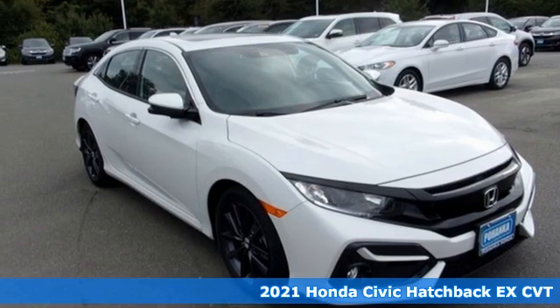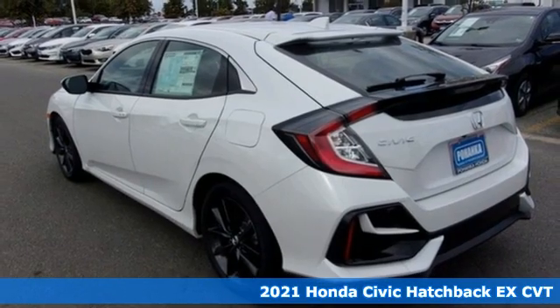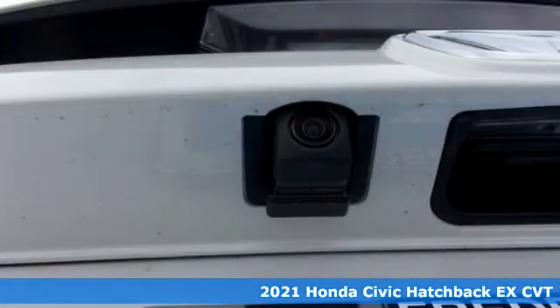It's a new 2021 Honda Civic Hatchback. Every Honda's designed with the driver in mind. It comes nicely equipped with features you'll love.